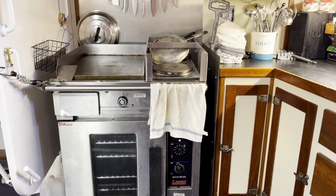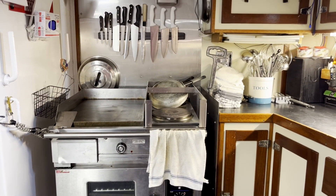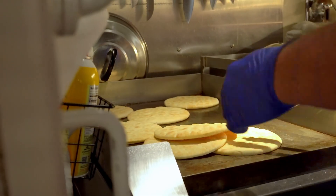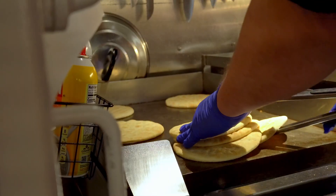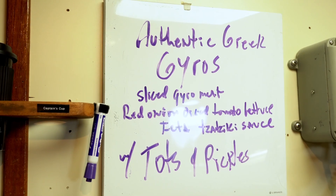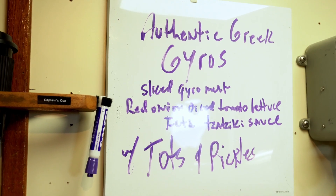A key factor in providing the crew and scientists with the energy needed for research cruises is, of course, food. In addition to a fully equipped galley and large mess area, the RV Savannah also has a chef on board to prepare three hot meals per day during all Savannah cruises.